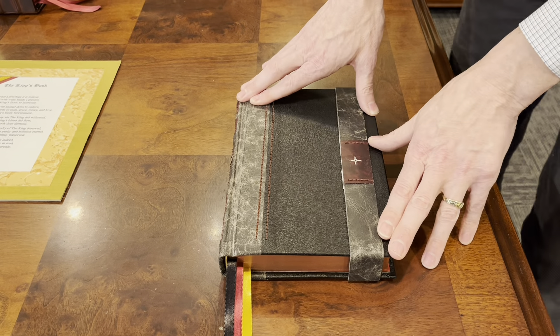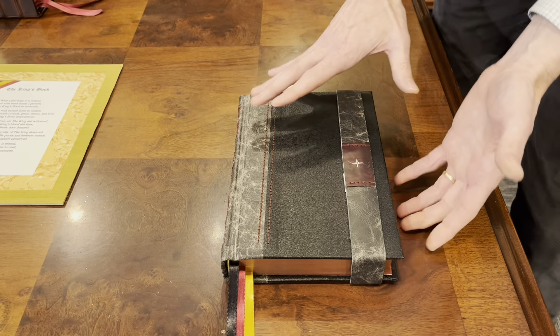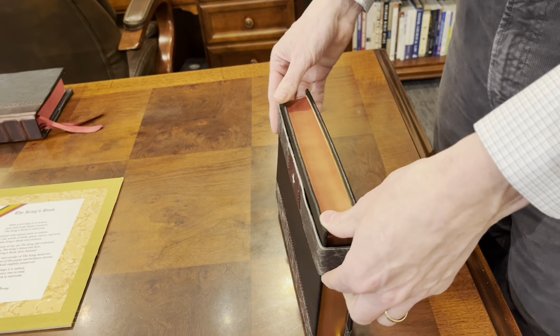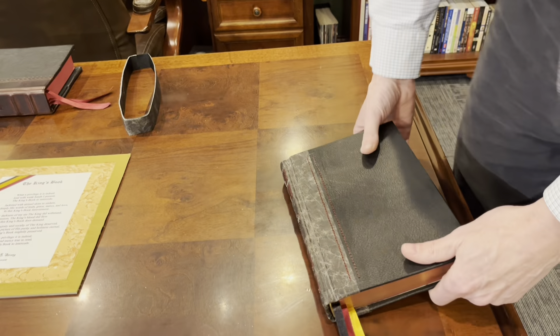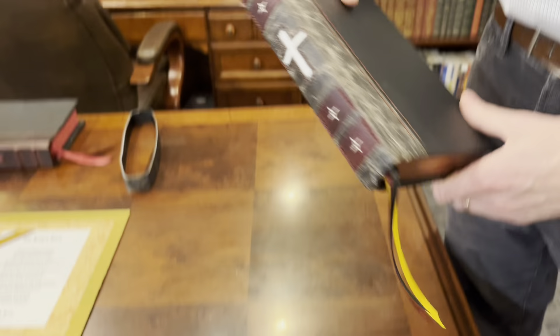Because hardbacks have a tendency to kind of curl, especially when there are different weather elements in play in the room, he made this strap for me that will hold this thing tight and shut so that the book will not warp. I thought that was really cool — you just simply slide this off and then let's take a look at this thing. I am amazed by his work.